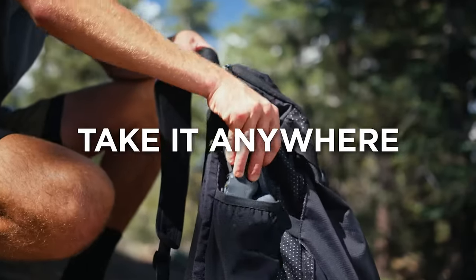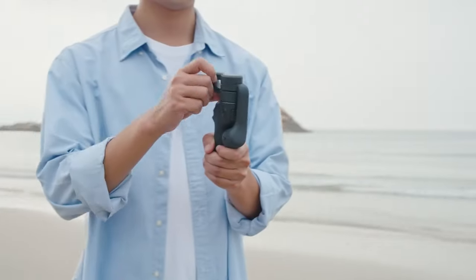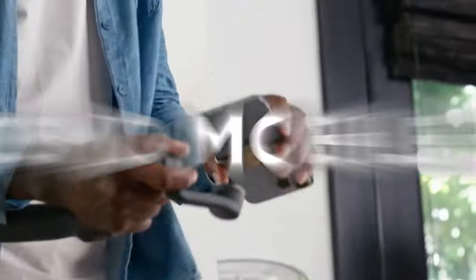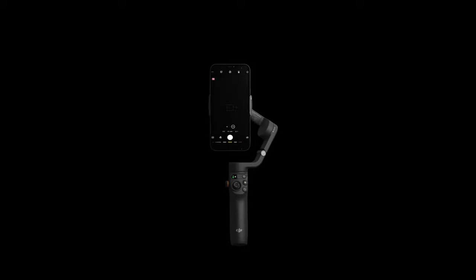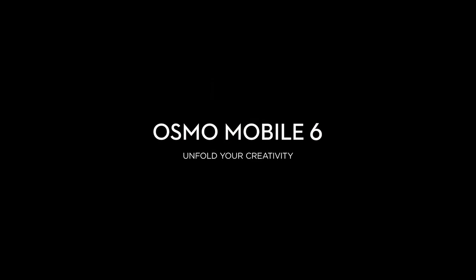The image will be way steadier than your shaky hand. Our tech pros love that this device not only helps create professional-looking footage, but it comes with a tripod and a magnetic clamp to make attaching your phone super easy.